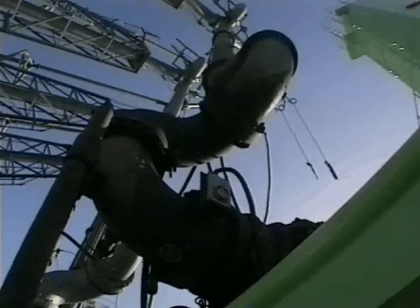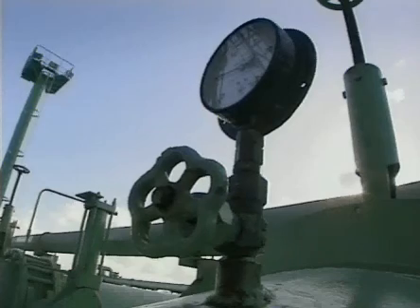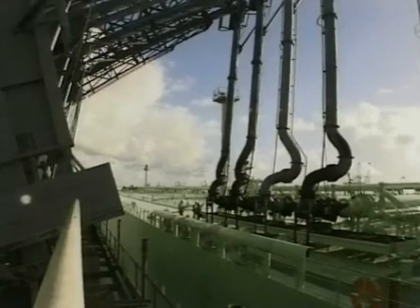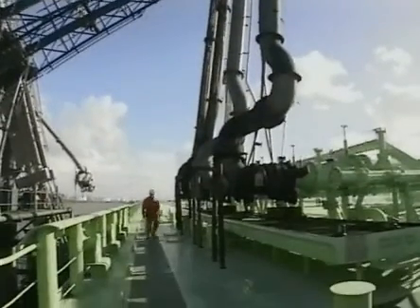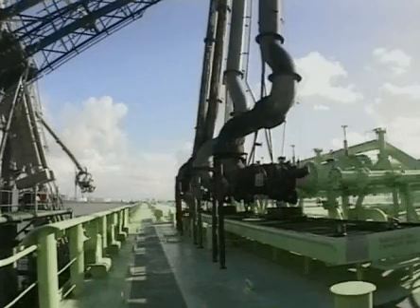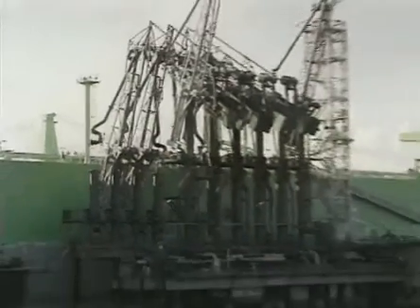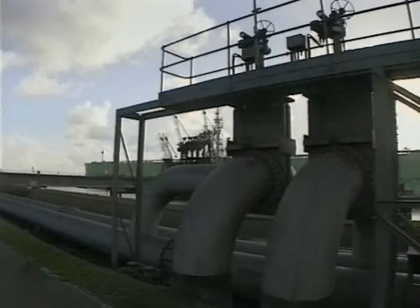No discharge operation should have started without being sure that the execution of such was not detrimental to the safety of the ship. Moreover, in this case, to start the discharging operation by emptying tanks around amidships does not make much sense. Where no means of assessment of longitudinal strength is possible, no discharge operation is to be started — a point equally relevant to the loading of the vessel.